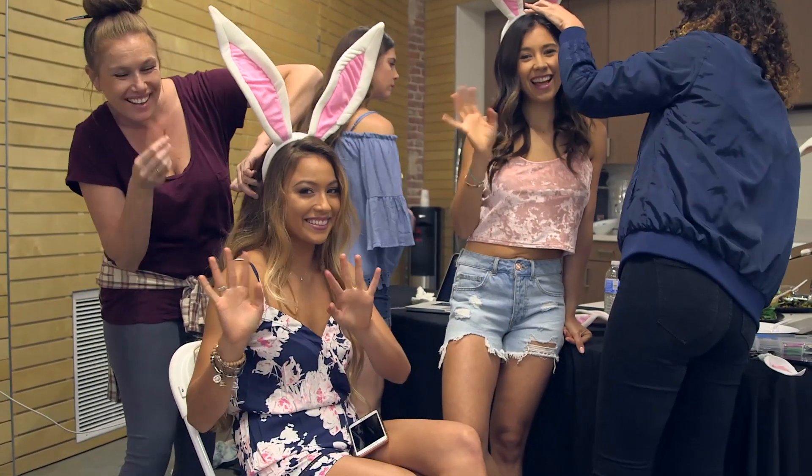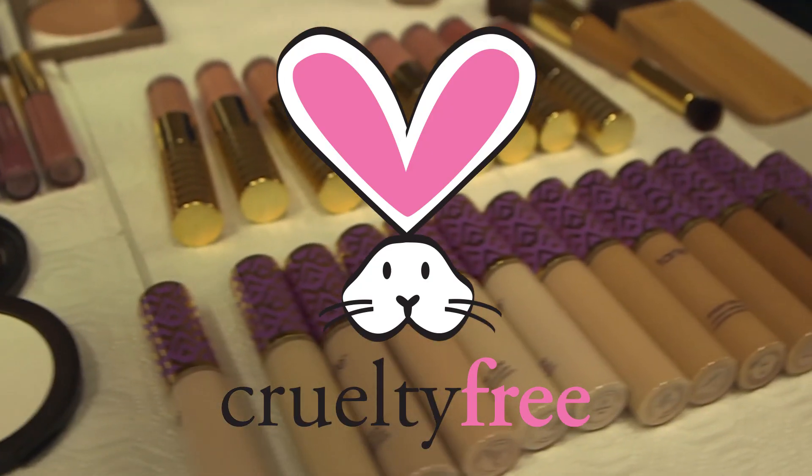We got our hair and makeup done today by professional makeup artists and hair stylists, and they used all cruelty-free products. It was a cruelty-free campaign to remind everyone to look for the bunny ears when they're buying their products.